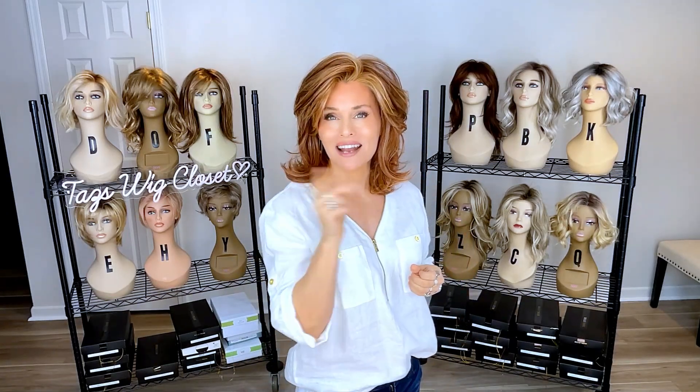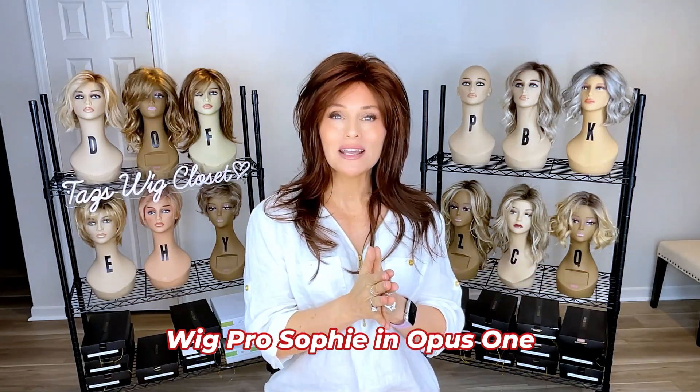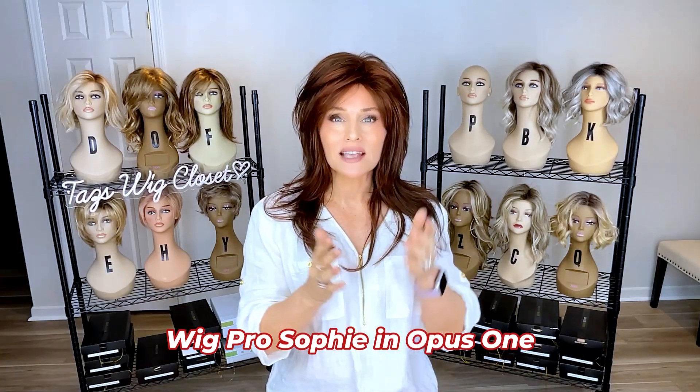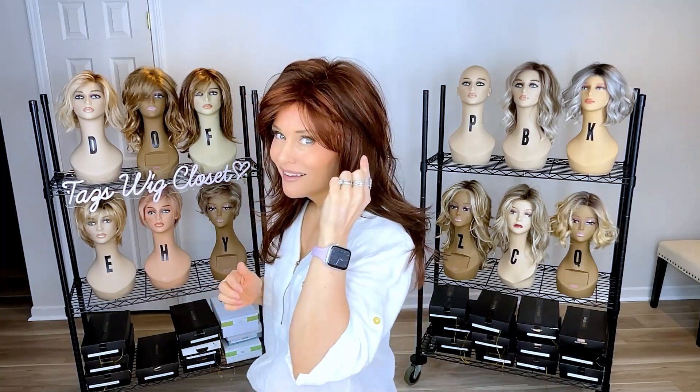Moving on to our next Radiant Red — this color is a little deeper compared to the Fiery Copper, but it's just as brilliant. This red is called Opus One by Wig Pro. Opus One is not available in all of the Wig Pro styles; I'm showing it today on one of their newer ones called Solfie. It is a medium and a lot of darker auburn brown — basically starting with a base color of medium auburn and then moving into a darker brown at the bottom, almost a mulberry effect.